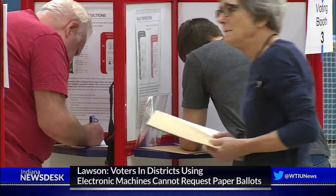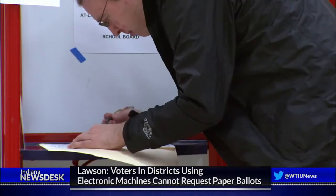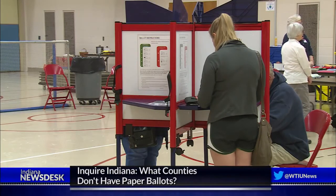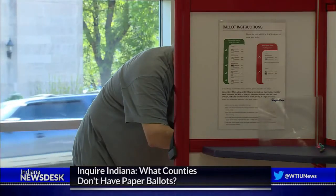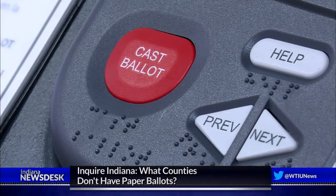In the meantime, only Hoosiers living in counties that use paper ballots can vote the old-fashioned way. As for just requesting a paper ballot because you want to vote on paper, it's important to remember that there have been more problems reading paper ballots in the way the voter intended than on any machine used here in the state of Indiana.